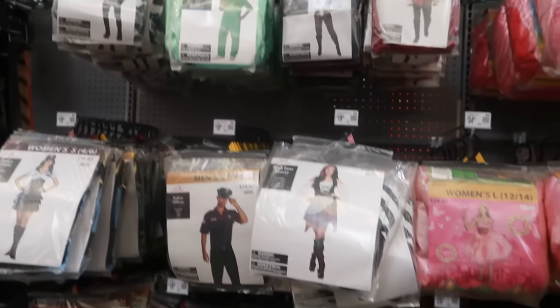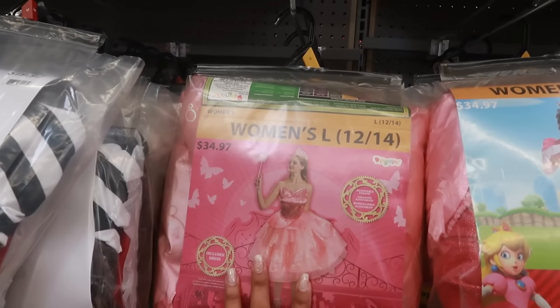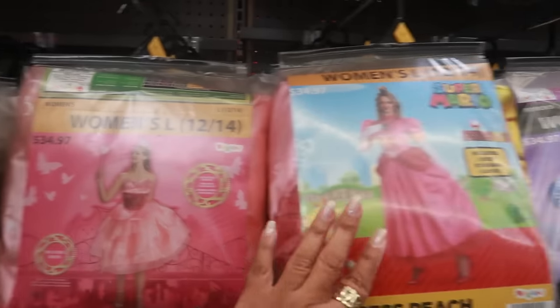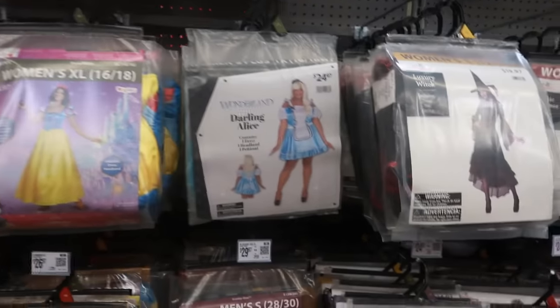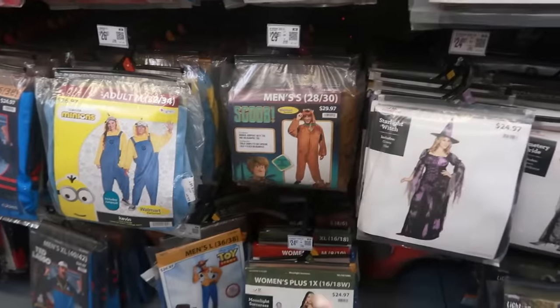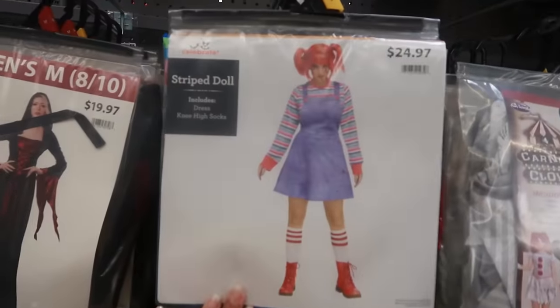In the adult costumes you've got everything — Barbie, Wicked for $35, Mario Princess Peach. There's a lot of women's costumes as well. You've got Scooby Doo, the doll which looks like Chucky.